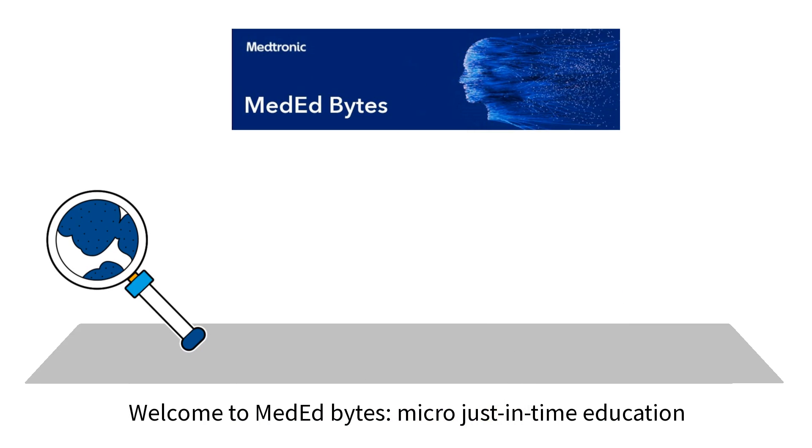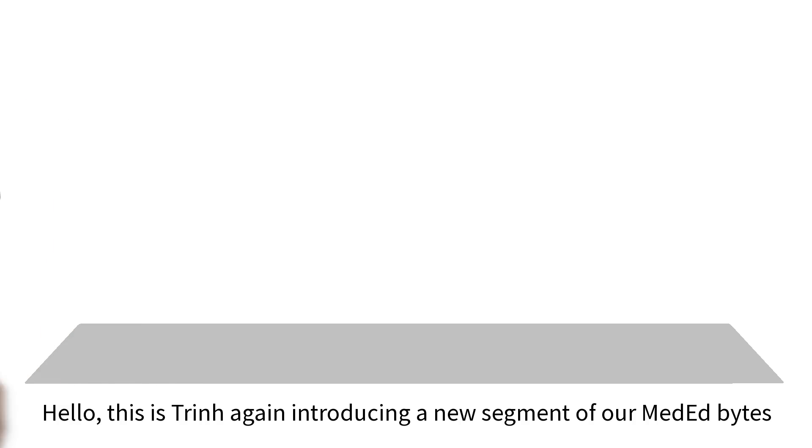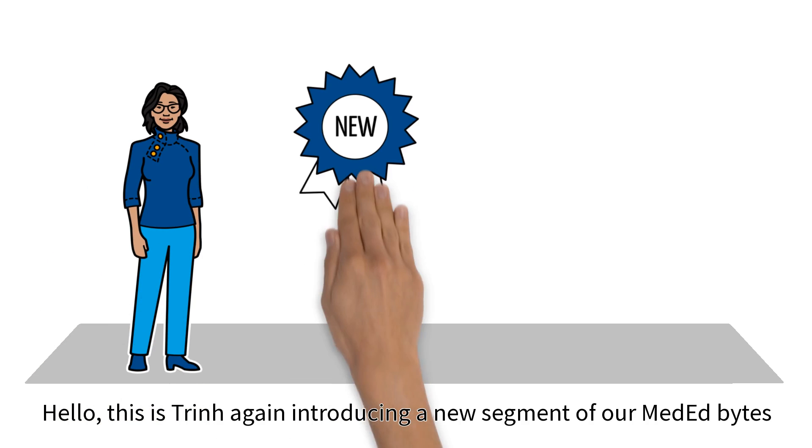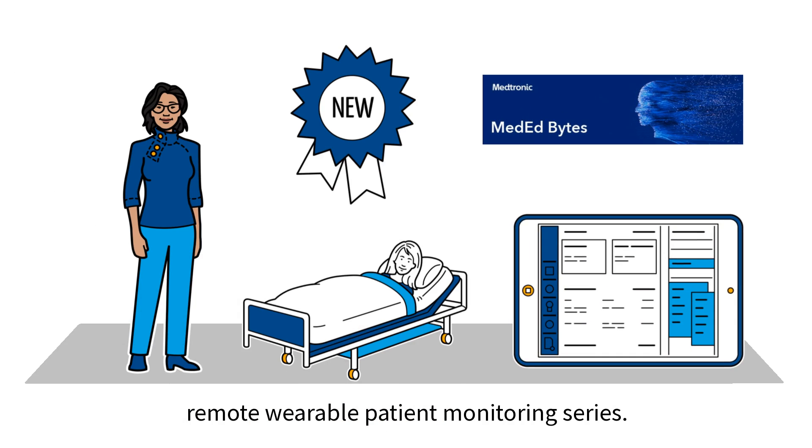Welcome to MedEd Bytes micro just-in-time education. Hello, this is Chin again, introducing a new segment of our MedEd Bytes remote wearable patient monitoring series.